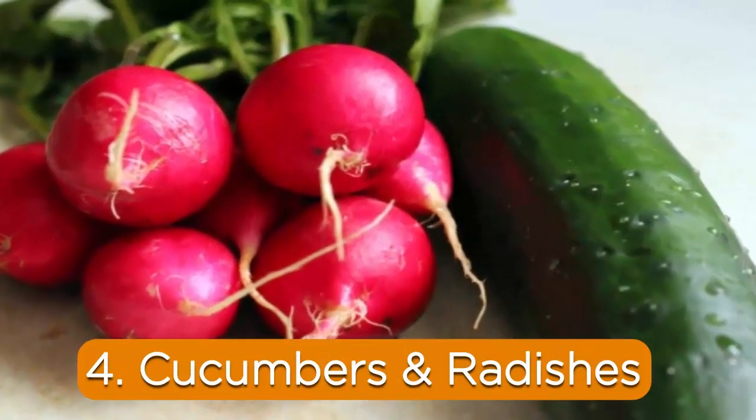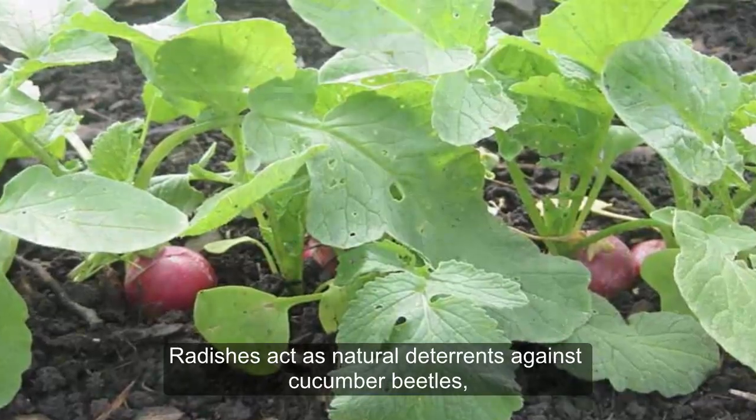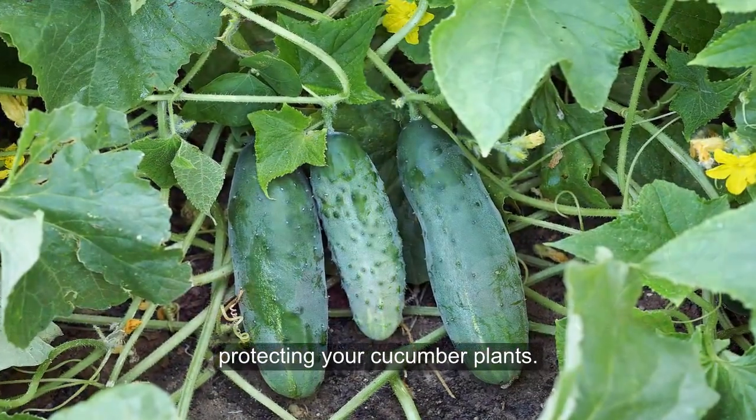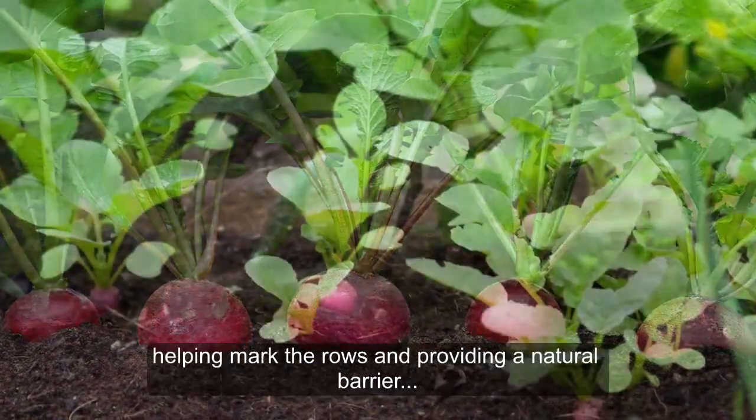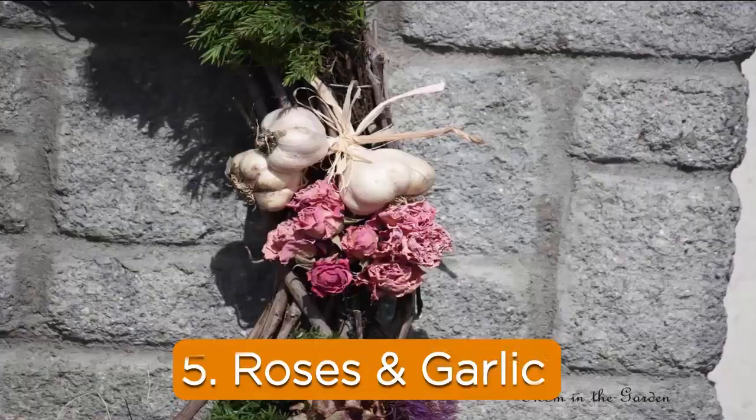4. Cucumbers and Radishes. Radishes act as natural deterrents against cucumber beetles, protecting your cucumber plants. Radishes also mature quickly, helping mark the rows and providing a natural barrier against soil-borne diseases.